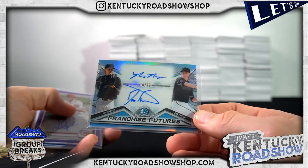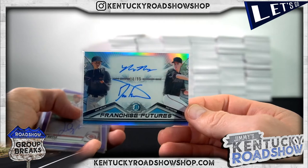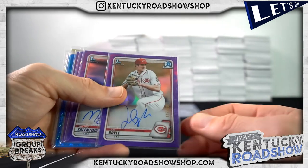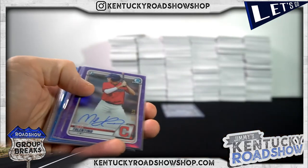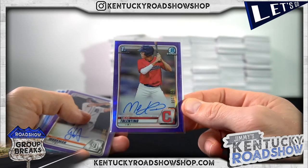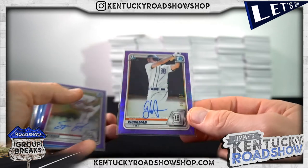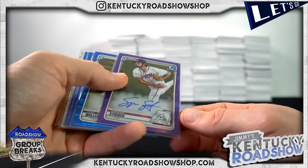And Dax Fulton. Franchise Futures: Joe Doyle to 250, Milan Tolentino, Gage Workman, Spencer Strider.